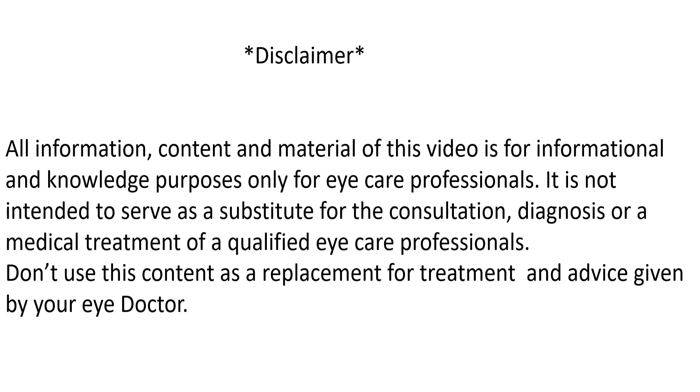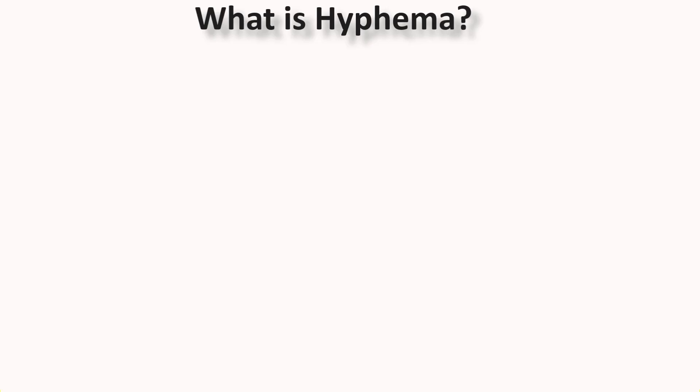Hello friends, I am Shoura Mishra. Welcome back to your own YouTube channel Vision Care Advisor. Today's topic is Hyphema. So, let's know what is Hyphema.